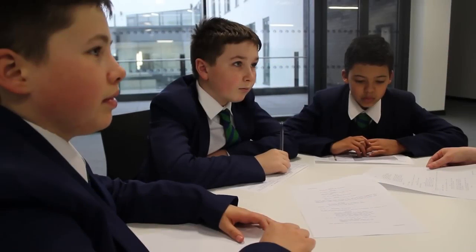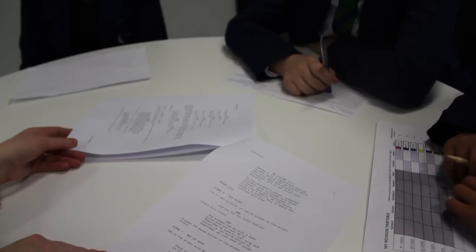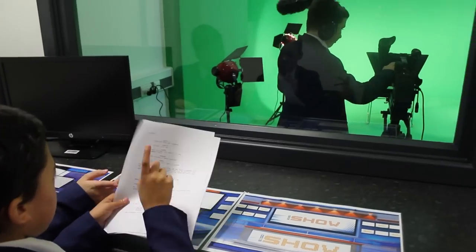But first of all, let's go behind the scenes of our exciting new TV show. A crack team of talented students with an interest in media come together to create the show. This all takes place using our purpose-built TV studio.